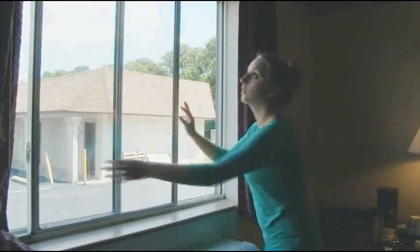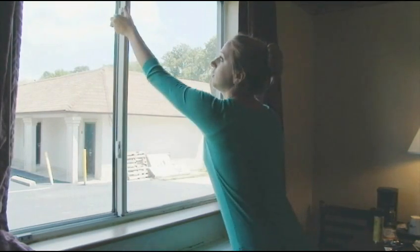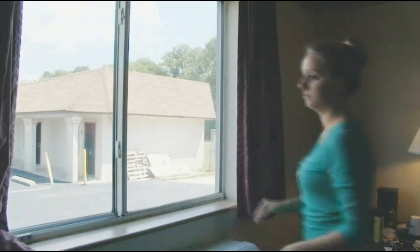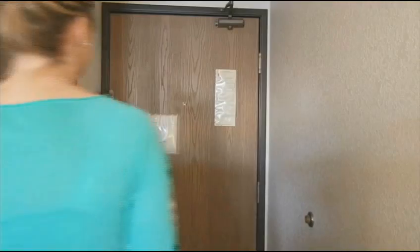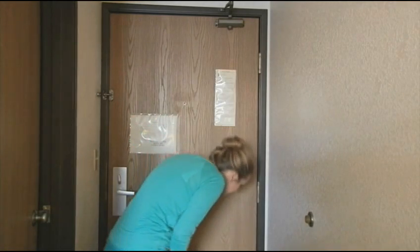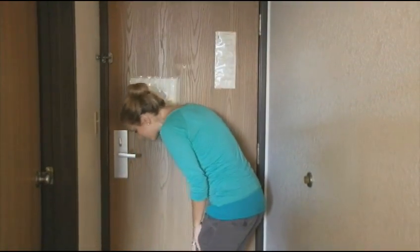As you enter the room, check the windows. Ensure that the windows are shut or properly screened. If screened, ensure the screen is intact without holes. Next, check the door to make sure the doors close and lock properly and that there are no entry points for mosquitoes to access your room.